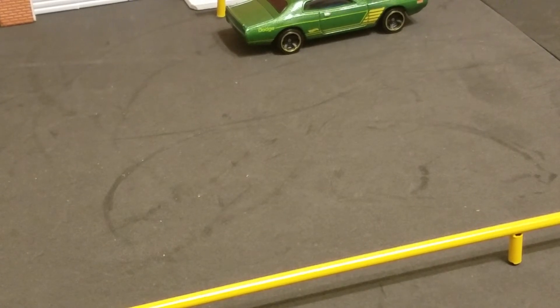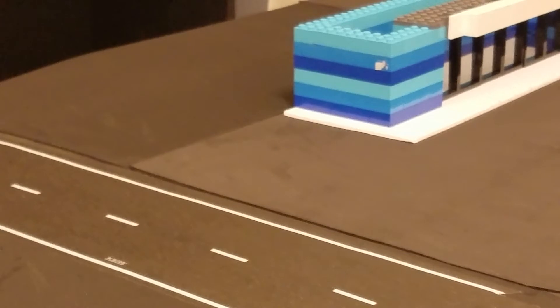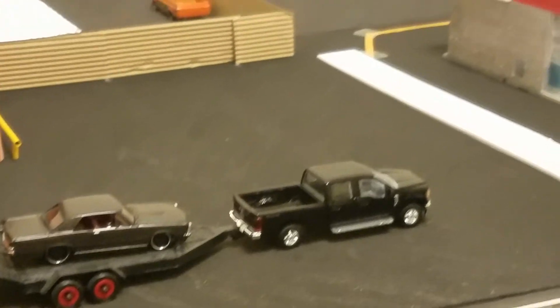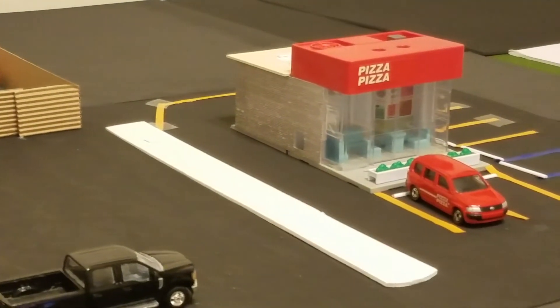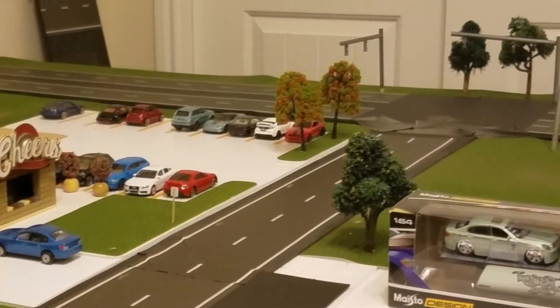Let me show y'all this new diorama I've been working on. As y'all can see, I tore my other one down and I'm putting new stuff up. I kind of wanted it to look ran down — pretty much how some areas in Houston look. This is my new shop, still in the works, but I've been working on it — little pizza stand, and I got my old little shears building put up. Got my traffic lights.